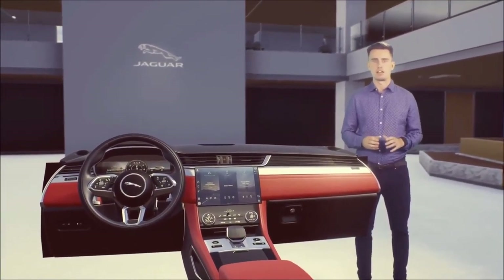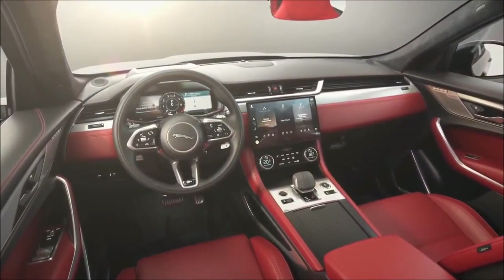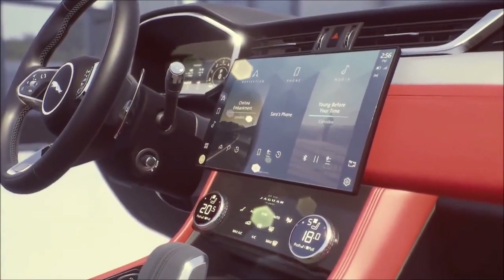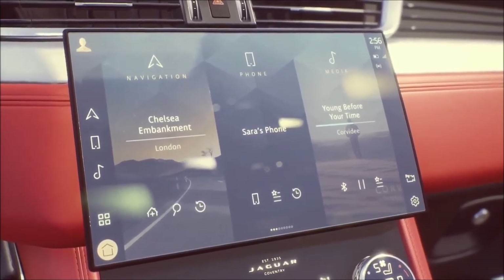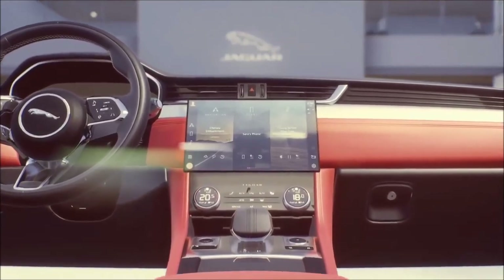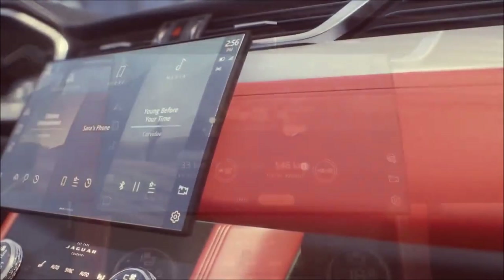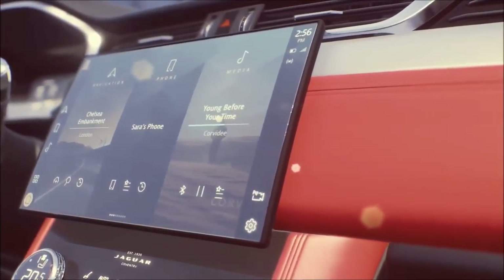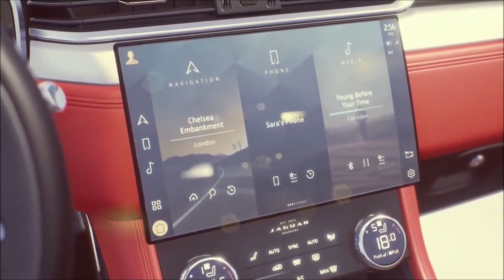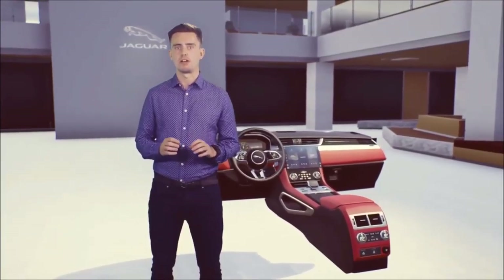Pivi Pro now comes to new F-Pace and XF, delivered through the brand-new high-definition 11.4-inch central touchscreen. Pivi Pro is smarter, faster, always connected, and future-proof thanks to software over-the-air updates. It comes as standard on most specifications. All of this is enabled by the introduction of our new electrical architecture, which allows for faster responses and crisp high-definition graphics.